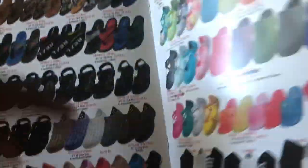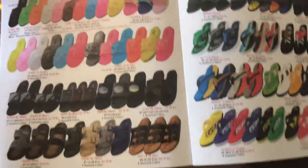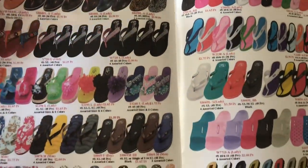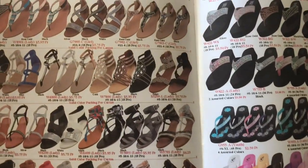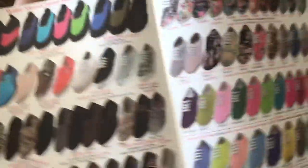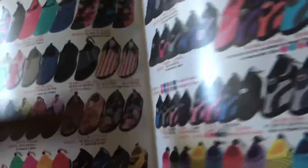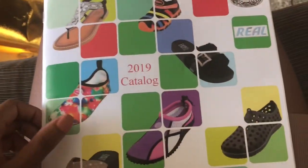This is the type of stuff I was seeing throughout the whole show, which is not what I want. I can't sell this. I mean, if you want to sell sandals, you can find some decent ones here, but the only way I'd buy sandals is if the price is really good.